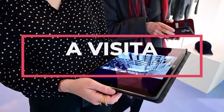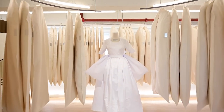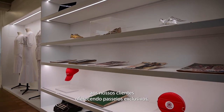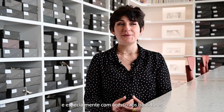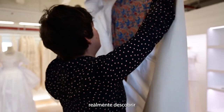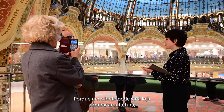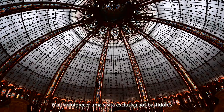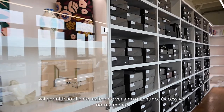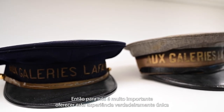We wanted to offer a very privileged moment to our clientele by providing exclusive visits, mostly outside of store opening hours, and especially with access to the coulisses — the backstage areas — which are very important to show how the store functions, its history and its story. A client can come to the store to admire the architecture on their own, but offering a guided visit allows us to discover all the coulisses which are never accessible to the client normally. For us, it is very important to offer this unique experience.